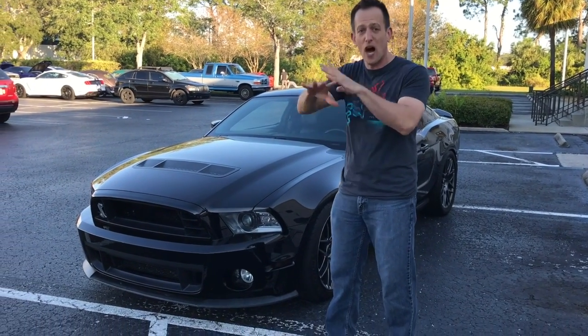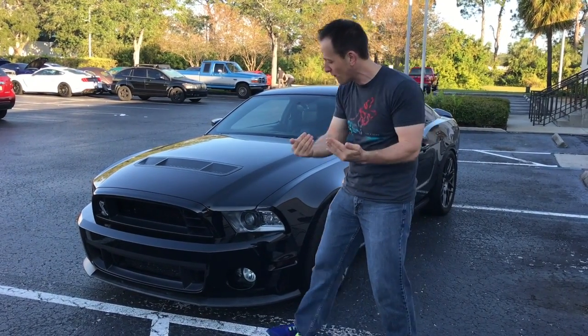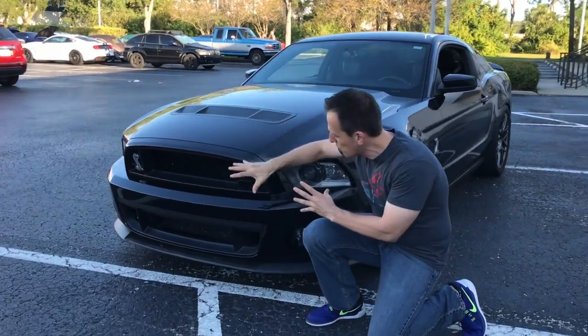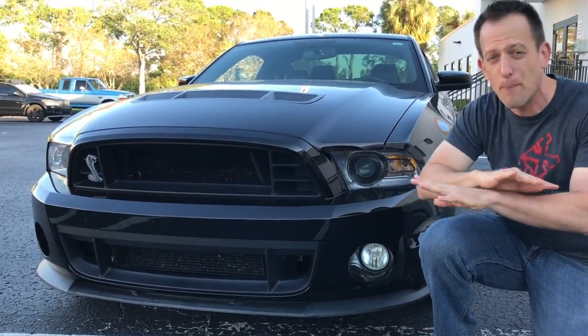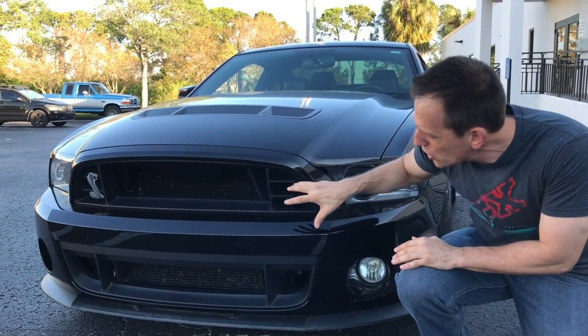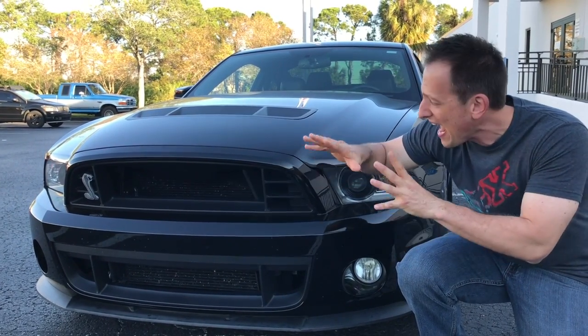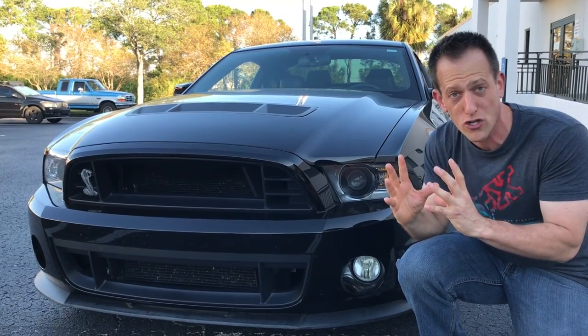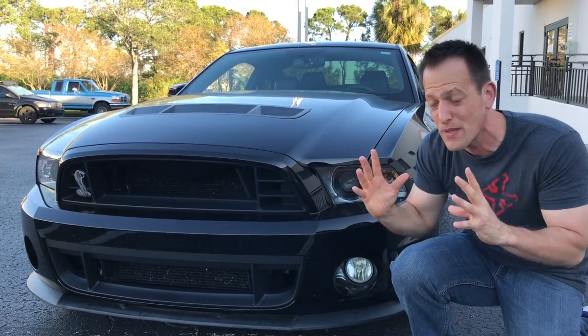This car comes from the factory like you see it. Look at the grille opening — this is going to set your Shelby GT500 apart from just a traditional 5-liter Mustang. Look at the huge opening here to get that air to cool the radiator and the intercooler. This is supercharged — we're talking about over 500 horsepower stock from the factory.